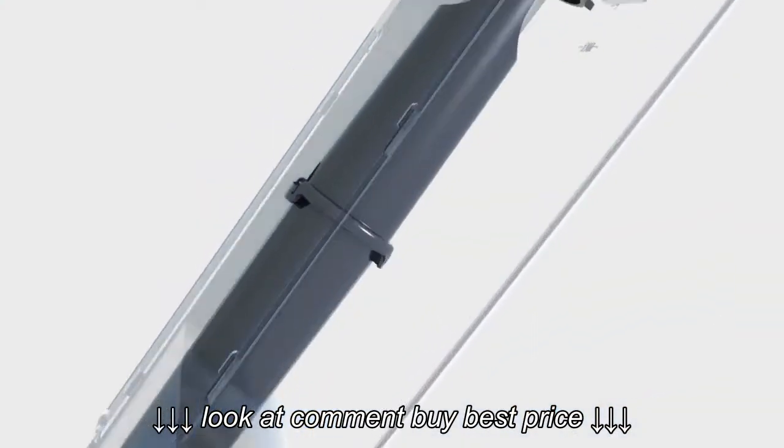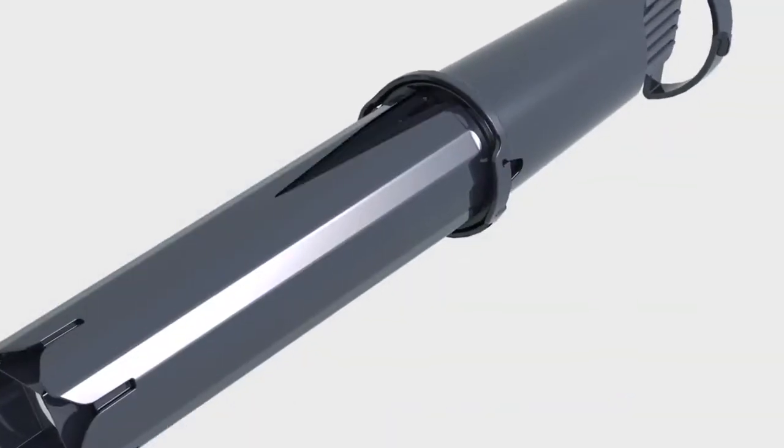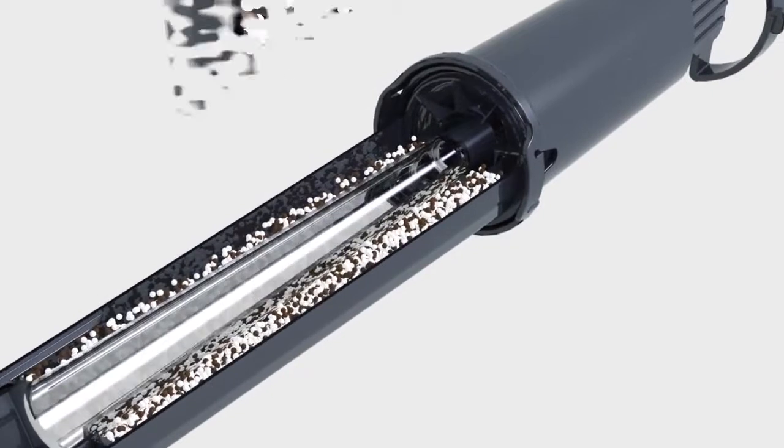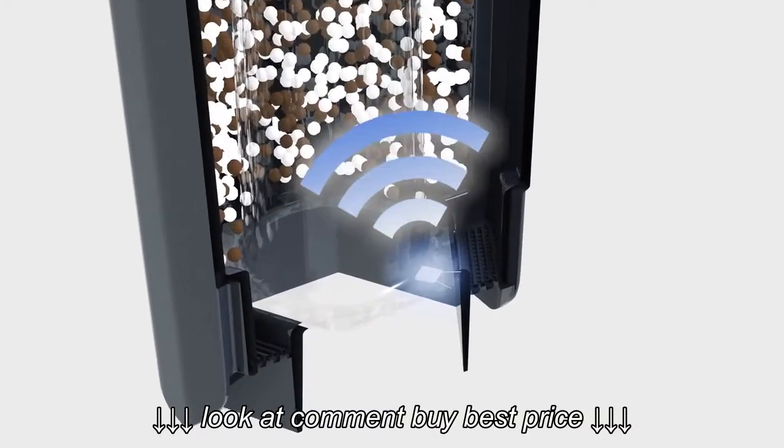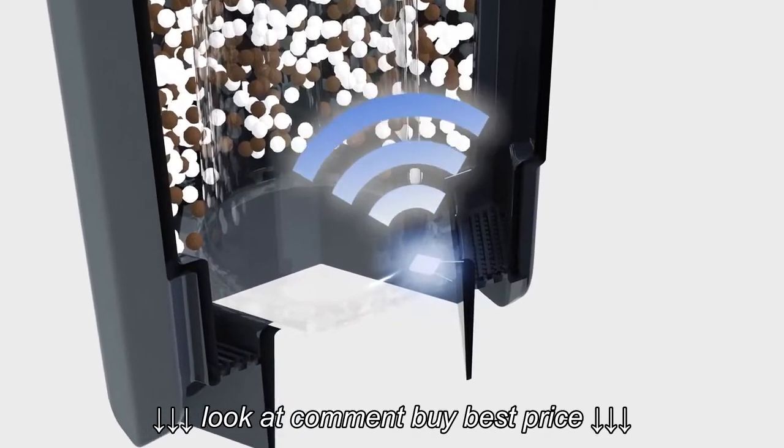The revolutionary technology of the Intelligent Water System IWS automatically detects when a filter has been inserted without any programming being necessary.